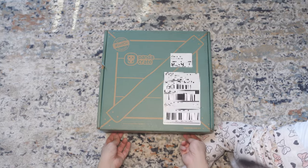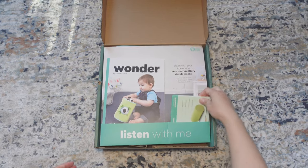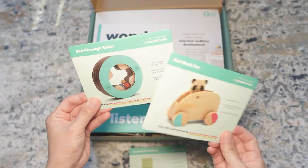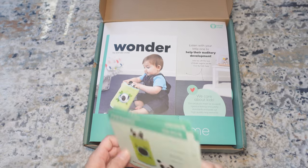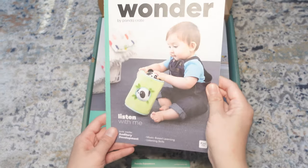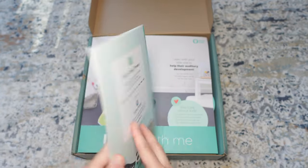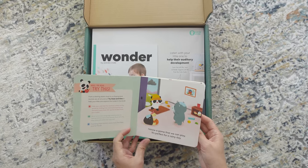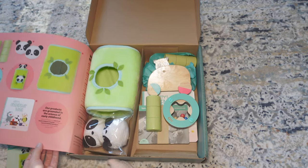The first crate they delivered was called 'Listen with Me.' On the very top of the box are four cards that explain how to play with each toy. The kit comes with four toys: loud and soft shakers, a pull-back car, a see-through roller, and panda squeakers with a very soft bamboo trunk. There's also a magazine about the kit and how it helps baby's auditory development, plus a book titled 'Puppy's Friendship Band,' which is about random sounds.